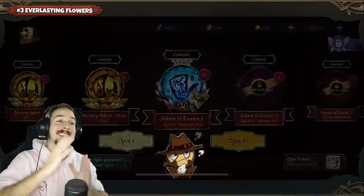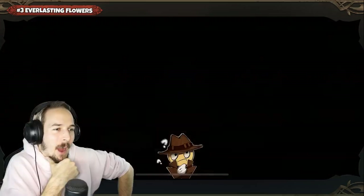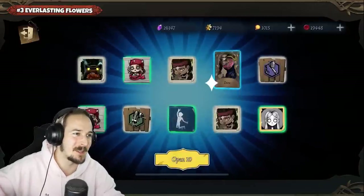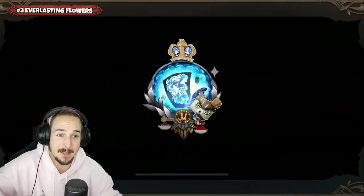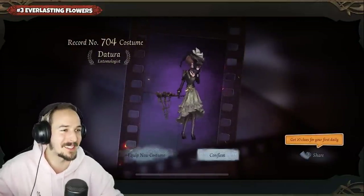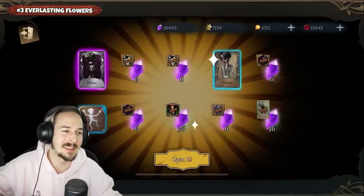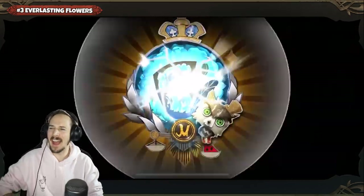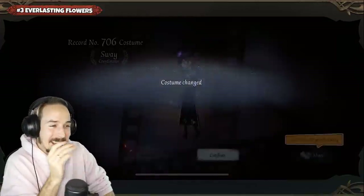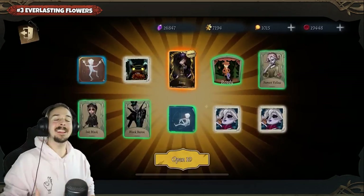This clip is showcasing Everlasting Flowers, who has accumulated 53 Essences of Season 22 Essence 1 — how do you accumulate 53 Essences for free? The first 20 Essences did not really bring any luck, just some B tier skins. Wait — that's the 30th, giving the Tura for the Entomologist. Such a beautiful skin, I got it myself and was very happy. Another golden light at 30 and another at 40. Getting an S and an A tier skin before even opening 60 Essences for the guaranteed A tier — that is just beyond insane.